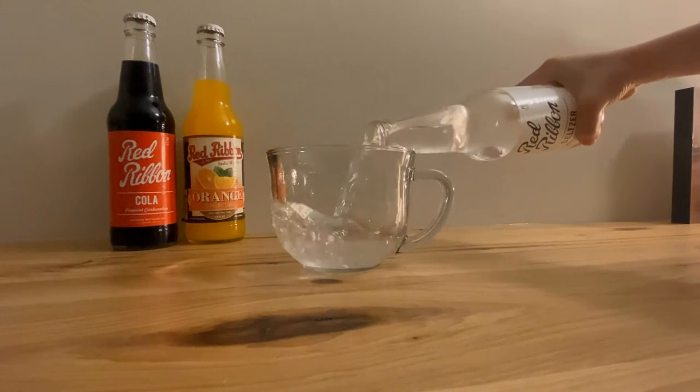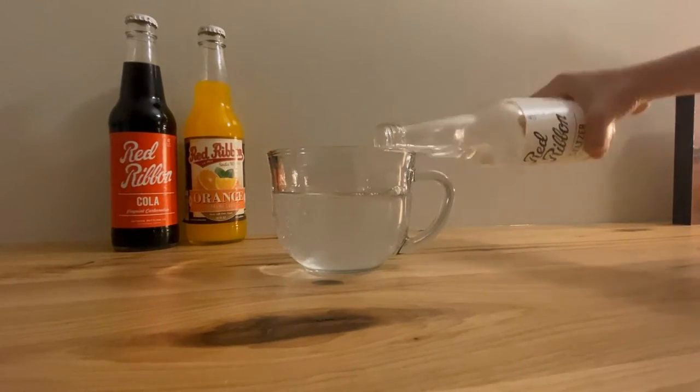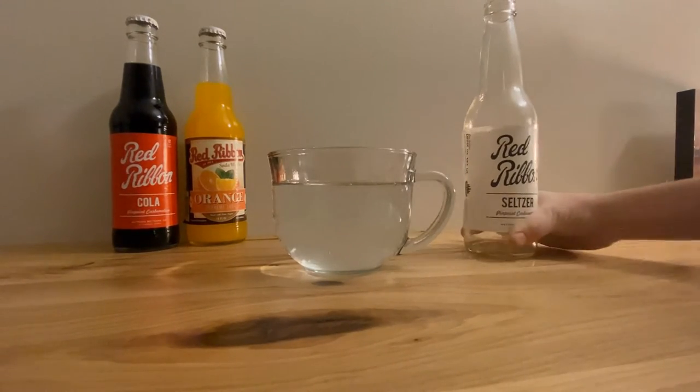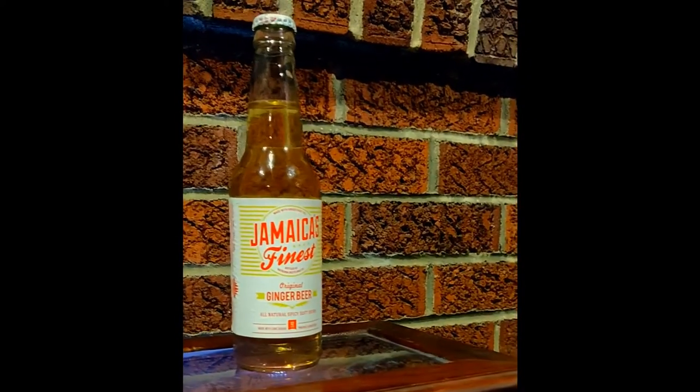If you look back to 1904, when Ed Welch started his business, each community had their own local soda shack. They were everywhere, but as the years ticked on, the larger companies decimated these small businesses. Very few family-owned and operated soda shacks survived.